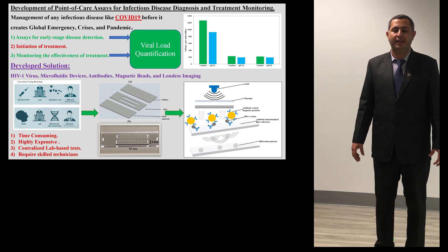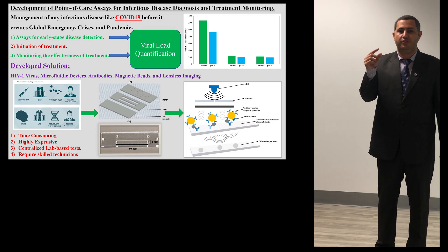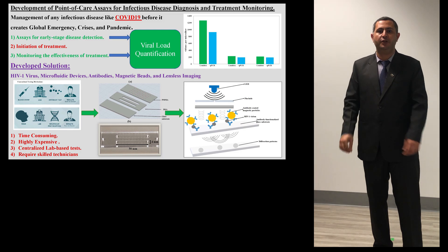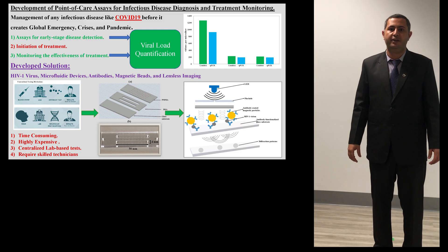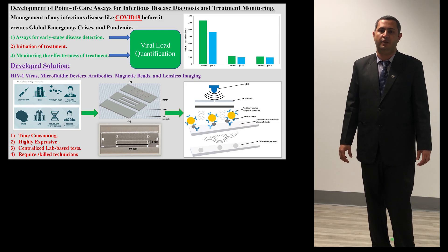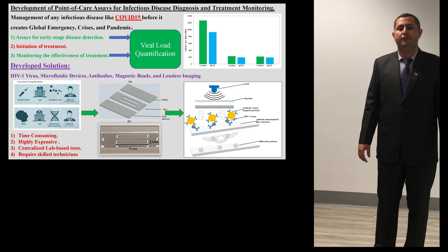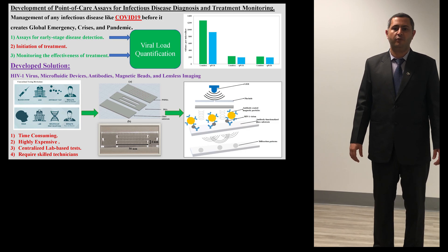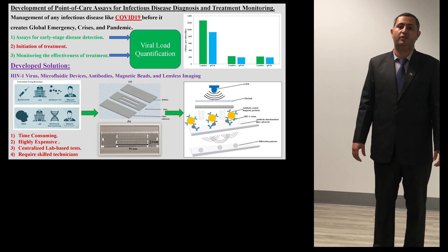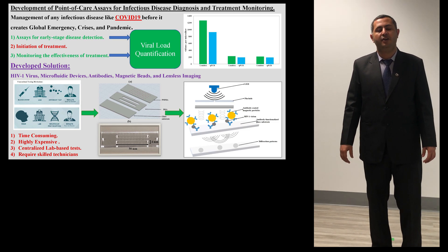Viruses are tiny creatures and they must get into cells in order to replicate and cause disease. Viral load is defined as the number of viruses present in an organism. Viral load is the most reliable indicator of the onset of a disease, but it is a lab-based, time-consuming, and expensive test that requires highly trained professionals to conduct and analyze.